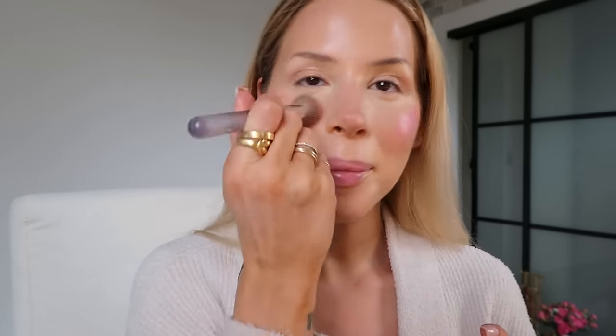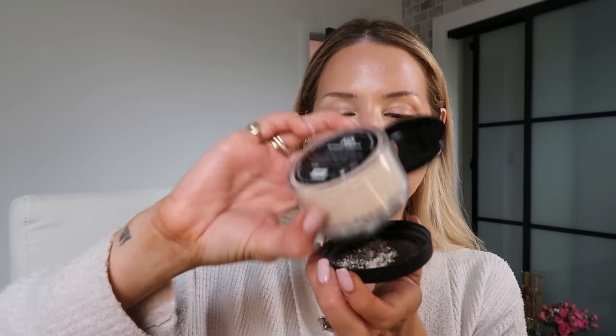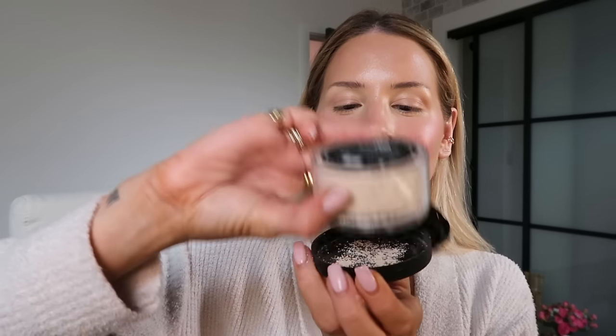I recently discovered nude sticks — I had never tried them before. I love their colors and they actually last. I did a TikTok trying all new makeup products and now I have all these new products that I'm obsessed with. I'm using this Makeup Forever translucent powder. I haven't checked this for flashback — a lot of these powders have really bad flashback.